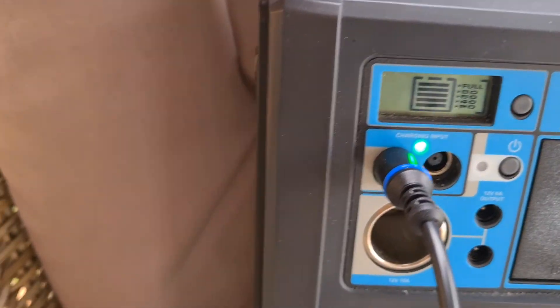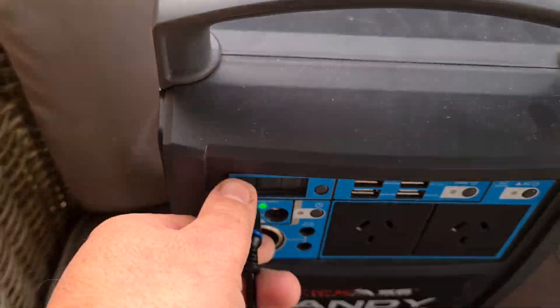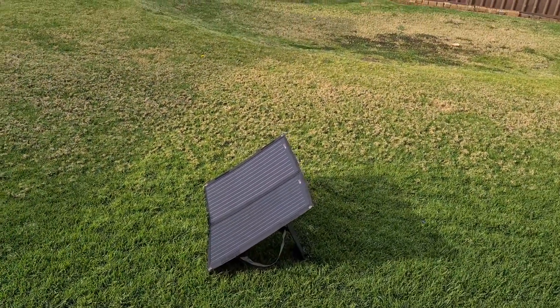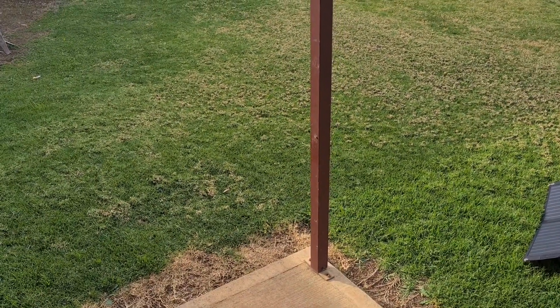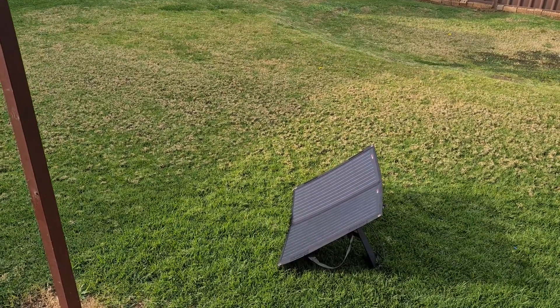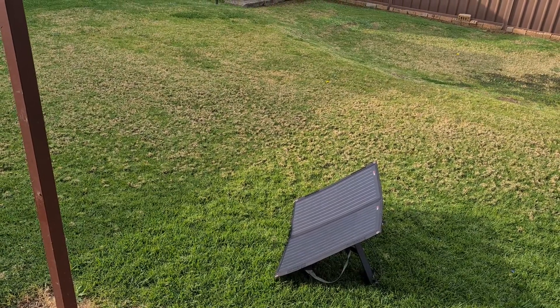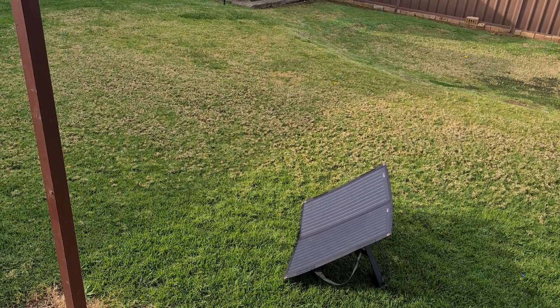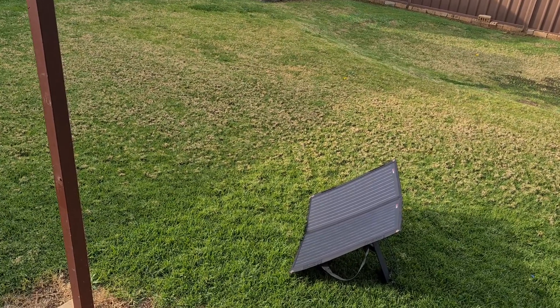As you can see, it's fully charged now. So I'm just going to unplug that. So from 20% to full it took about 5 hours. So obviously if you're camping and you're using it during the night or whatever, just put it out in the morning and charge it up, so that way by the next afternoon it's fully charged.